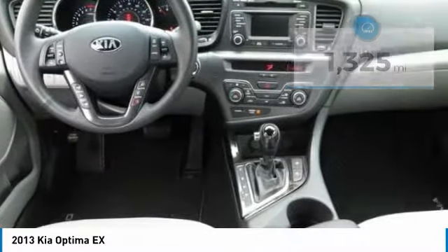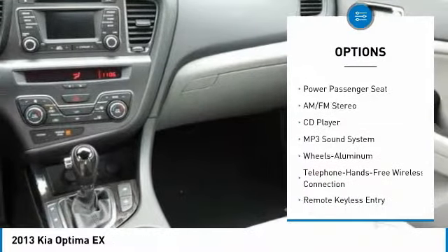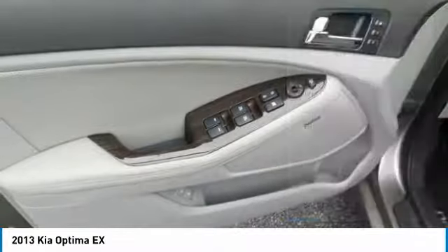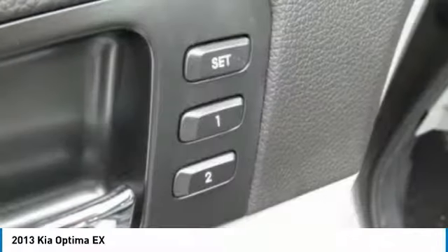Here are some of this vehicle's great options: power passenger seat, traction control, Bluetooth wireless data link for hands-free phone, air conditioning, power steering, aluminum wheels, cruise control, AM-FM stereo radio, FWD, and climate control automatic.